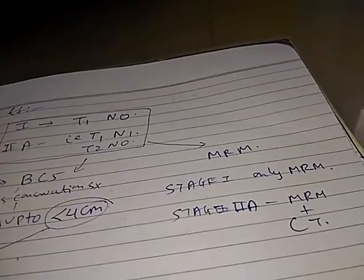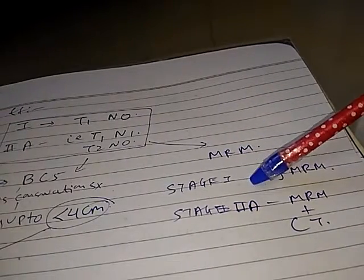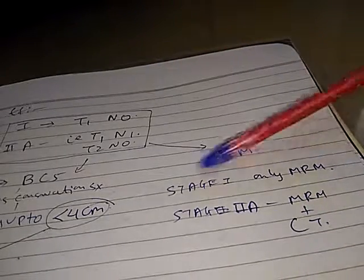When the lesion is greater than 4 centimeters, we consider modified radical mastectomy (MRM). For Stage 1, MRM alone is sufficient. For Stage 2A, MRM plus chemotherapy is required.